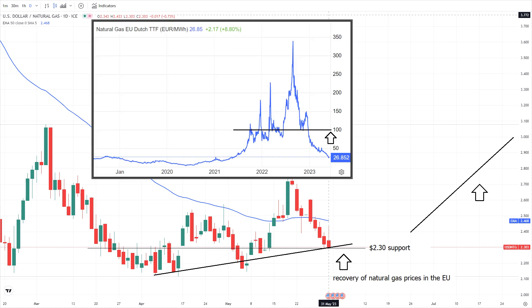The escalating prices in Europe will eventually push American gas prices higher, not to mention that drought conditions during the summer and a resurgence in Asian LNG demand could lead to an increase in prices.